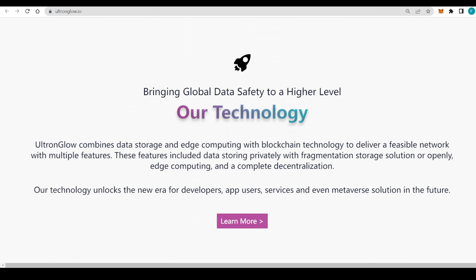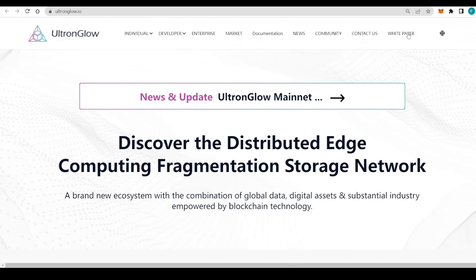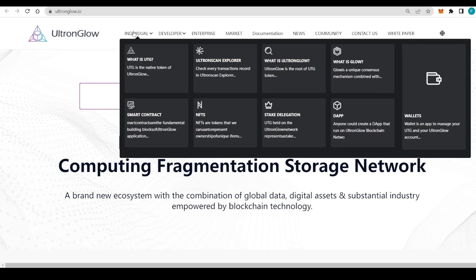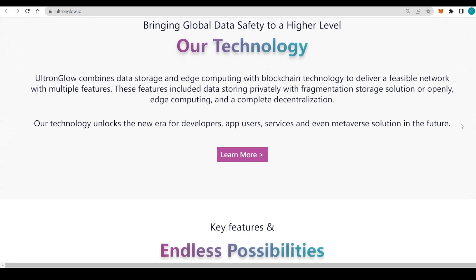Ultron Glow is bringing global data safety to a higher level with their technology, which you can learn more about on their site. You can check out the white paper for more detail, and also the community, news, documentation, market, enterprise, individual, and developer sections. Under the individual section you'll find what is UTG, their smart contract, the Ultron Scan explorer, NFTs, an FAQ, stake delegation, what is Glow, the DApp, and the wallet to manage your UTG account.